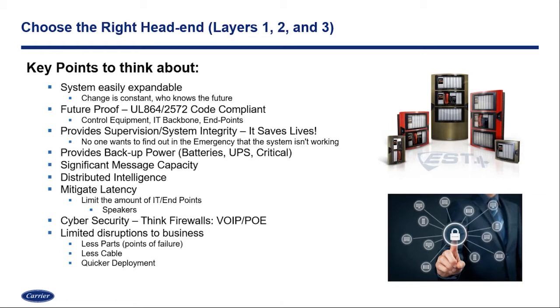From a UL compliance standpoint, looking at your location, your community, the AHJ, your fire marshal — they may not be requiring 2018 NFPA today. But those changes can come, even from the time you're designing to the time of deployment. Future-proofing your system, making sure all components — the control equipment, the IT backbone, the endpoints you're looking to deploy — can all comply with UL 2572 is a key part of your return on investment. Providing supervision is something we can't speak enough about, because system integrity saves lives. The worst side of an event is pushing the button, speaking into the microphone, and the system didn't work. Having a system that supervises the backbone, the amplifiers, and the disparate systems we're integrating to — being able to know those things are functioning well before the event takes place — is critical.